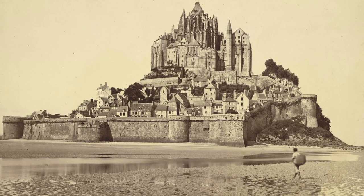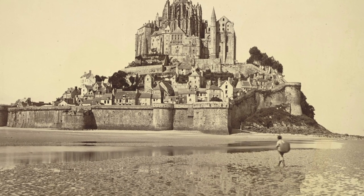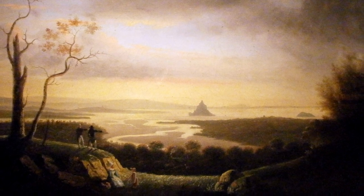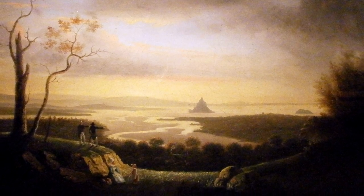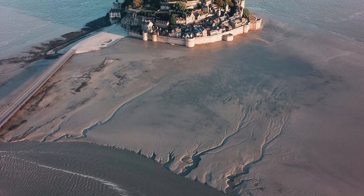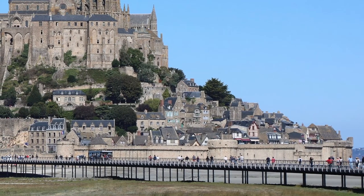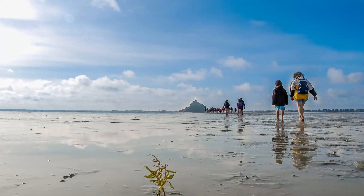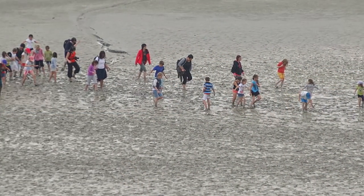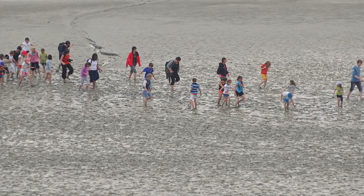Centuries before the bridge and raised causeway were built, getting to Mont-Saint-Michel was by no means easy. The shoreline was farther back and the waters were deeper, making it difficult and dangerous to reach the island. Many pilgrims died while getting stuck in the quicksand and fast-moving tides. Although most people today cross over to the island using the bridge, it's still possible to cross the bay the way the pilgrims once did — but if you do, you best take one of the many different guided walking tours just to be safe.